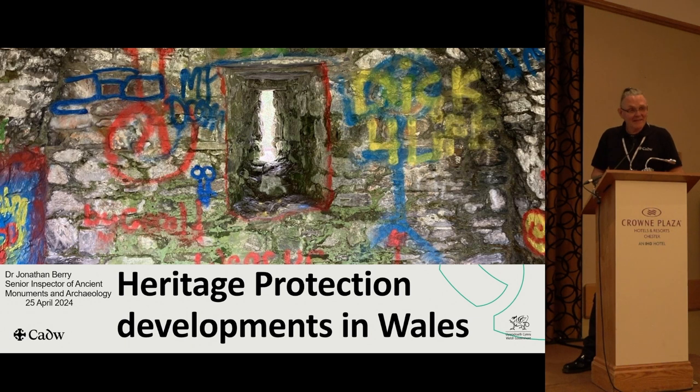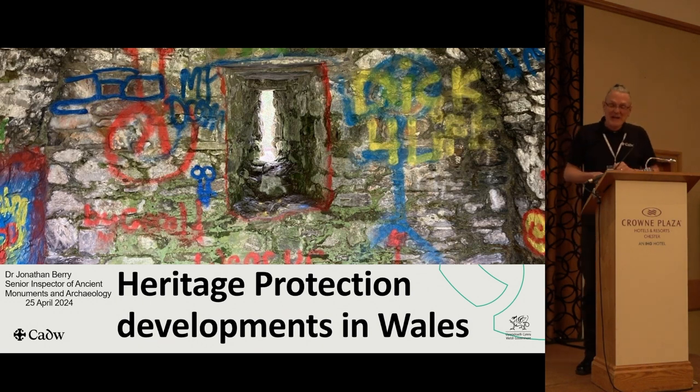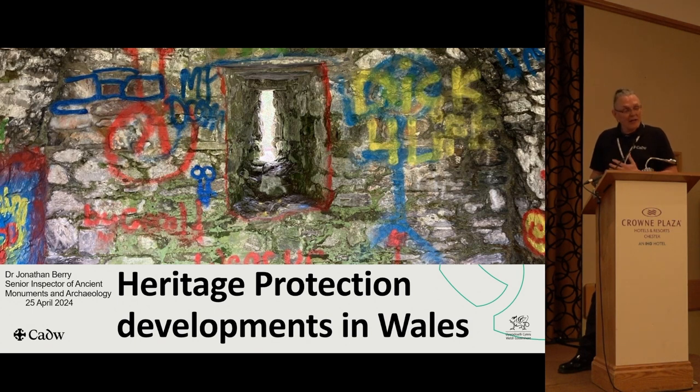This image is something I just want you to keep in mind during this presentation, which is about consequences. This is St David's Bishop's Palace, and this was quite a high-grade automotive paint that was sprayed in the undercroft. It's quite hard to get off — you need to understand the substrate it's been sprayed onto and the chemistry of the paint in order to have an effective removal, and obviously that has time and cost.